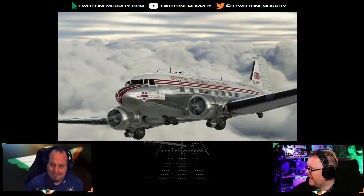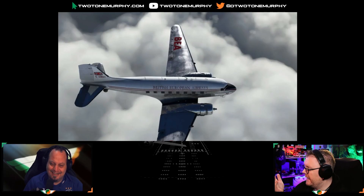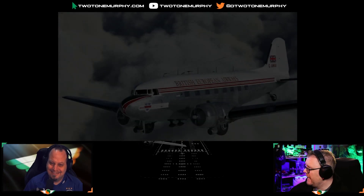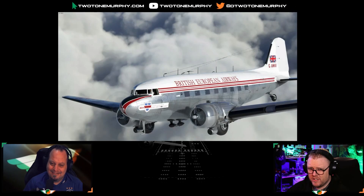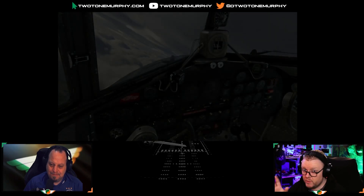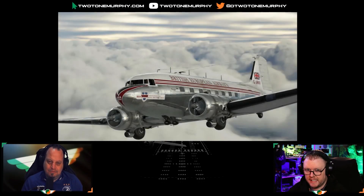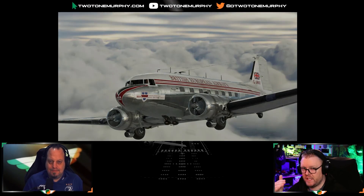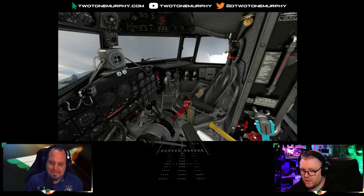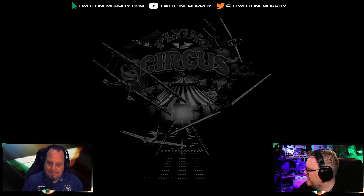Slap on a Buffalo Airways livery or a C-47 livery — it is the most iconic airplane. Are they going to release it before Sim Update 8? Or are they thinking the update might break something? After the last world update, that was probably the smoothest release we've seen so far from Microsoft — it was flawless. So maybe things are getting traction. Really looking forward to the DC-3.